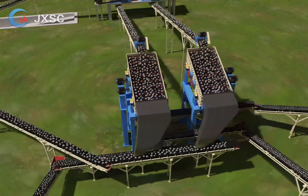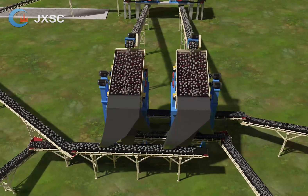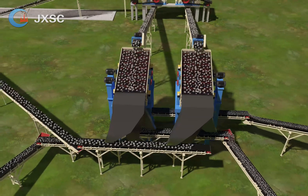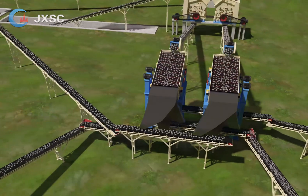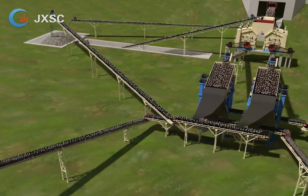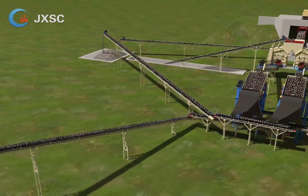The crushed output materials of 0 to 280 mm in the transfer silo will be transported to the two sets of impact crusher PF1320. The crushed output size of 0 to 30 mm from the impact crusher PF1320 will be sent to the vibrating screen 3YD2160.